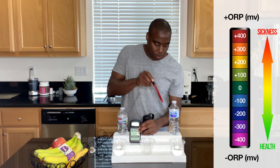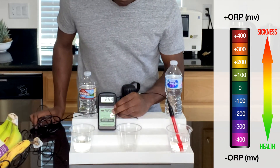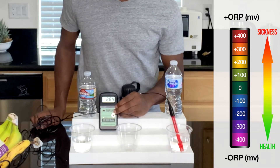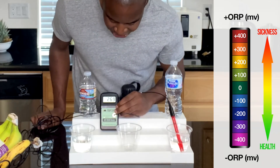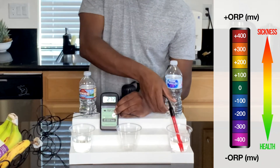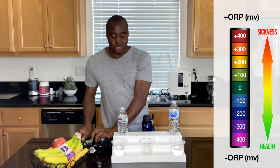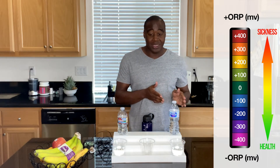Let's go ahead and test Nestle Pure Life. This one's also creating oxidation and aging in the body, and it is actually almost at a 270. So both of these are creating aging and oxidation in the body, which is going to lead to more health issues. But right now, Nestle Pure Life is better than Arrowhead in this instance.